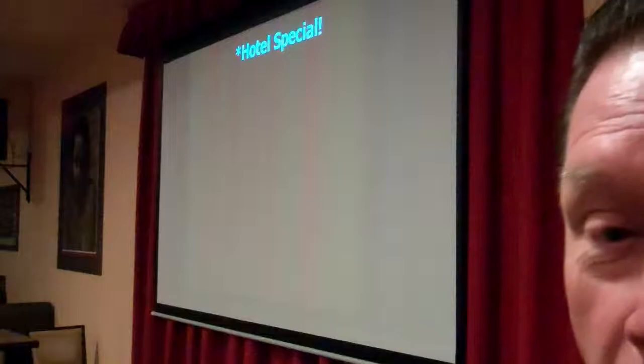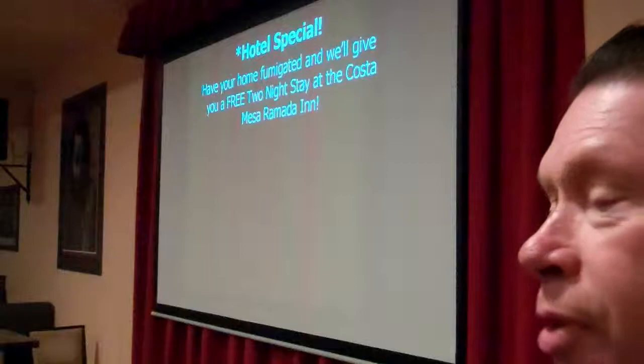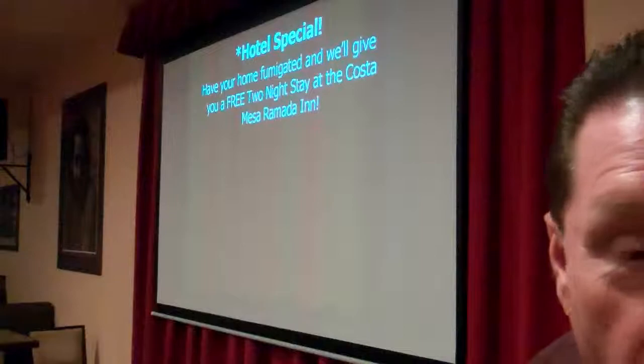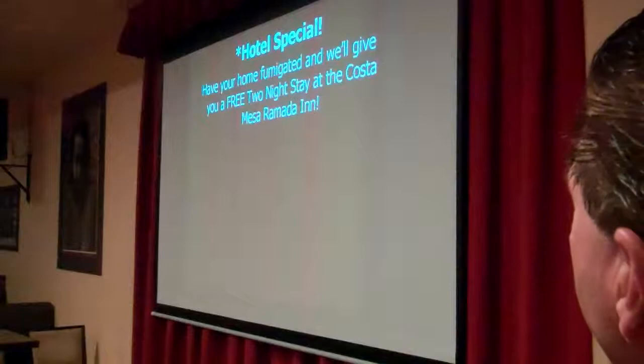I'd like to remind everyone about our hotel special. During the off-season, the hotel is having a hard time filling up their rooms, so they've worked with me and said: you help send us some clients, we'll offer you a special rate. I'm not aware of any other termite company in Orange County offering anything like this. Share this with your friends and neighbors. You have your house fumigated, we'll put you up in the Coast Base Hotel for two nights.